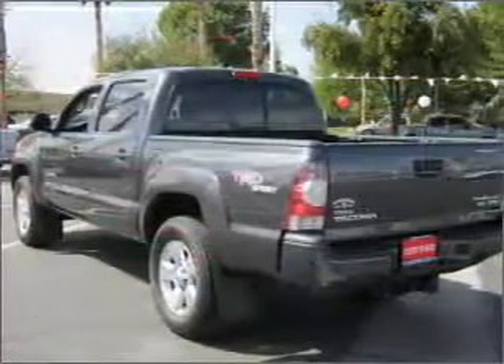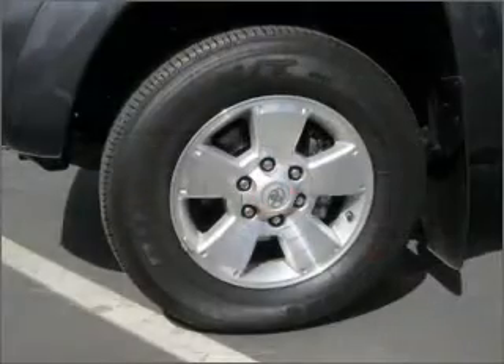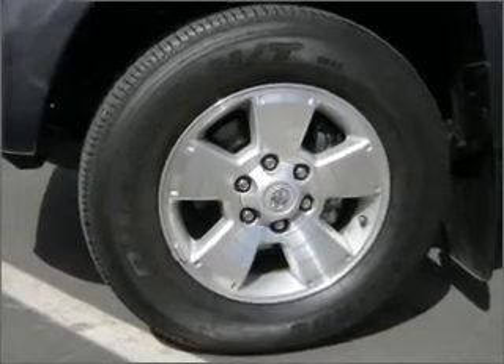Air conditioning, power door locks, power windows, power steering, cruise control, an AM-FM stereo, and adjustable tilt steering wheel. Call today to schedule a test drive.